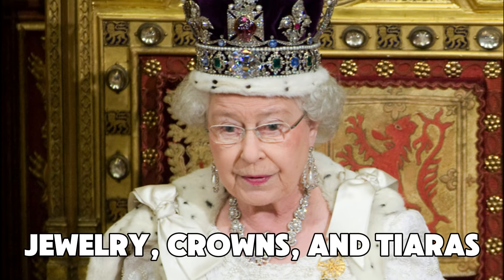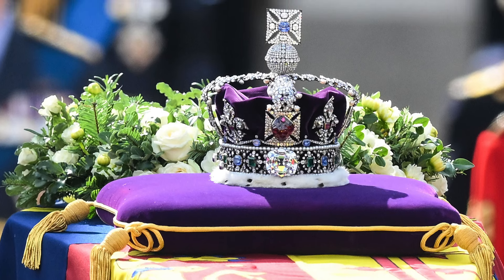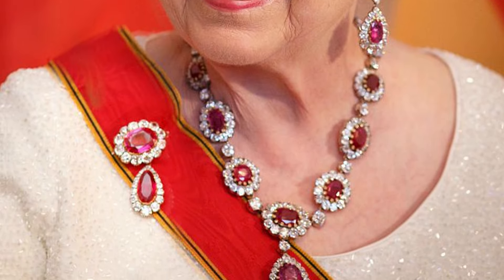Aside from Queen Elizabeth's breathtaking art collection, she also amassed an extensive collection of jewelry, crowns, and tiaras. These pieces reflect her personal style, family heritage, and regal taste. Some of the jewelry has been passed down through generations, others were gifts from fellow royals and important figures, while some were specially commissioned by the Queen herself or crafted by renowned jewelers. In this impressive collection, you'll find a mix of rare and unique gems alongside elegant yet stunningly beautiful pieces.